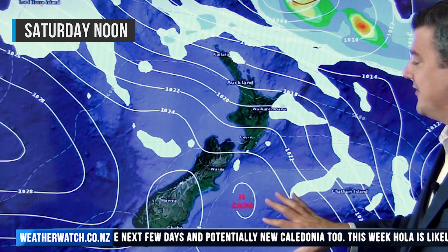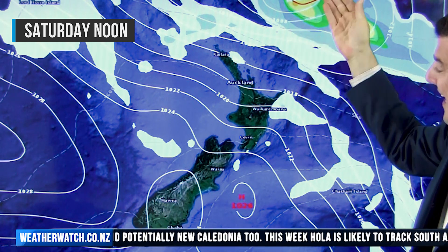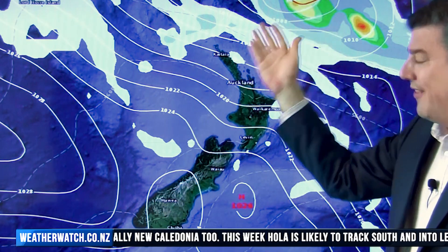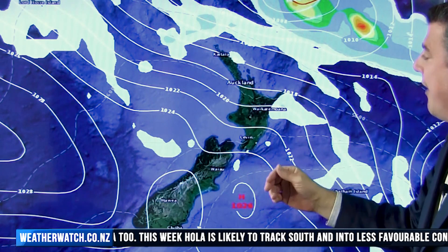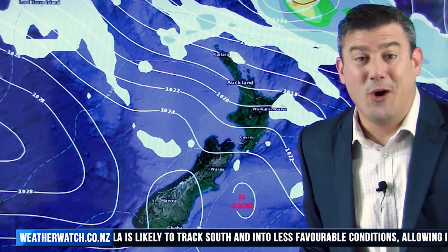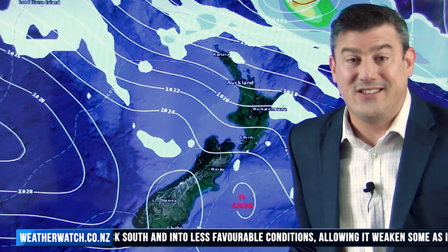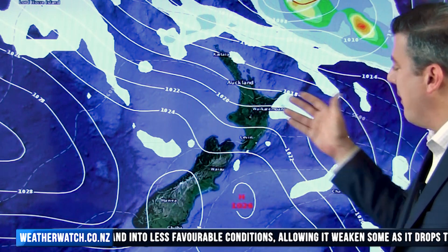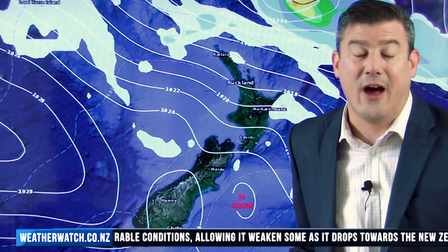Looking at the weekend, a high pressure belt comes in for the South Island on Saturday, but in the North Island that's the start of the cyclone arriving. The squash zone means winds will continue blowing from the southeast. That could actually make for some really sunny, lovely, dry weather — so we've got this big storm nearby but the weather could be pretty beautiful and settled in a lot of places, even with a bit of a breeze.